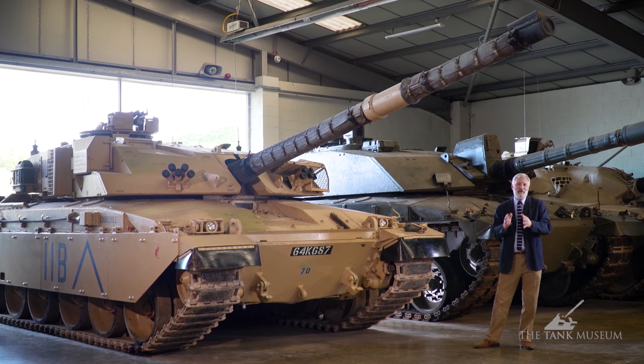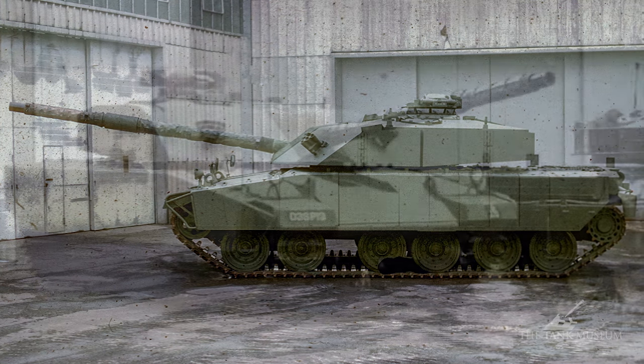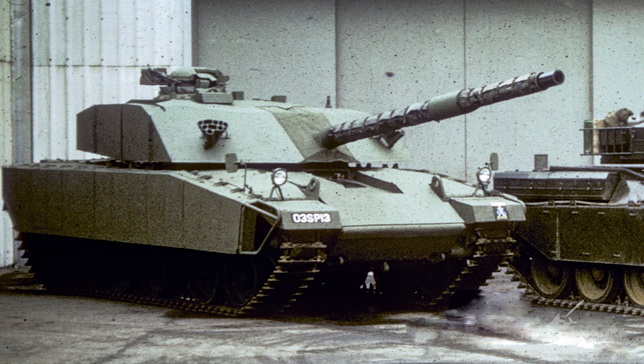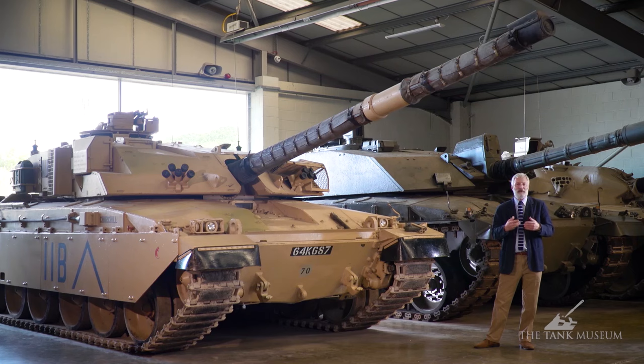Meanwhile, Britain had also developed Burlington — or Chobham — armour, named after Chobham in Surrey where the work was done. This new armour was offered to the Americans and Germans as the Future MBT programme got going, but Britain hadn't yet put it on a tank itself. So they came up with the FV4211 — a Chieftain-based vehicle fitted with the new Chobham armour for the first time, making it really the first properly laminated armoured vehicle of its kind.